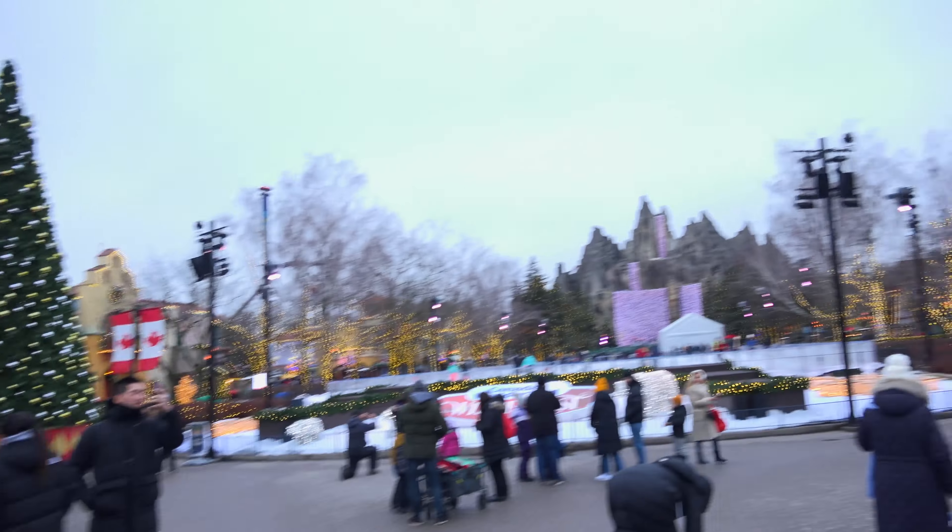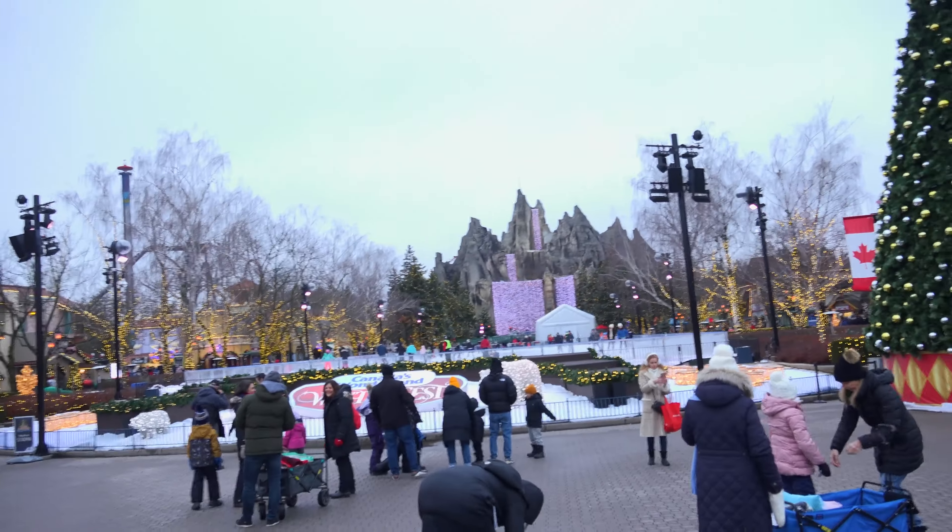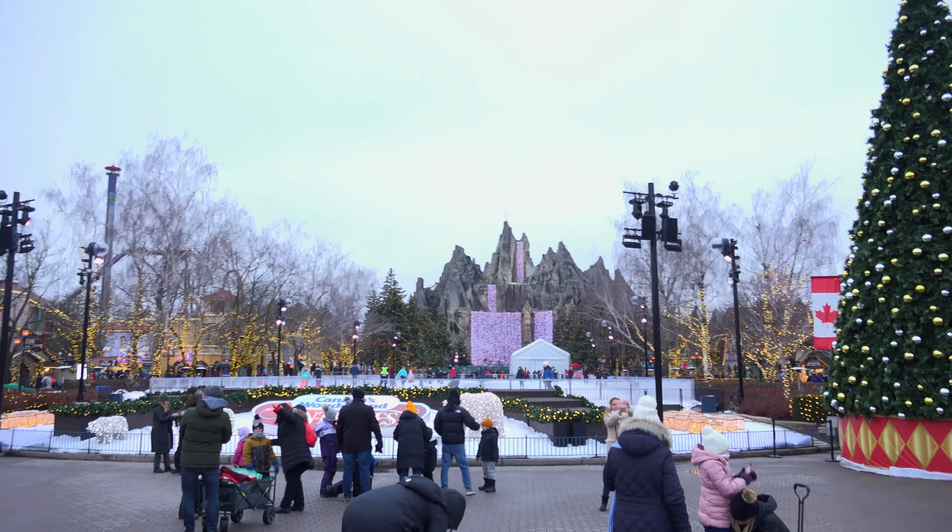Hello everyone! Bartholomew the Elf back here at Winterfest for another wonderful week. And if you don't understand that reference, you need to go watch last week's video.